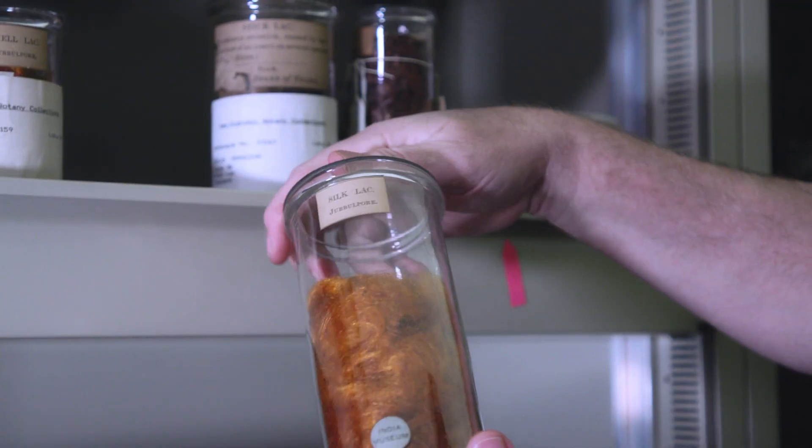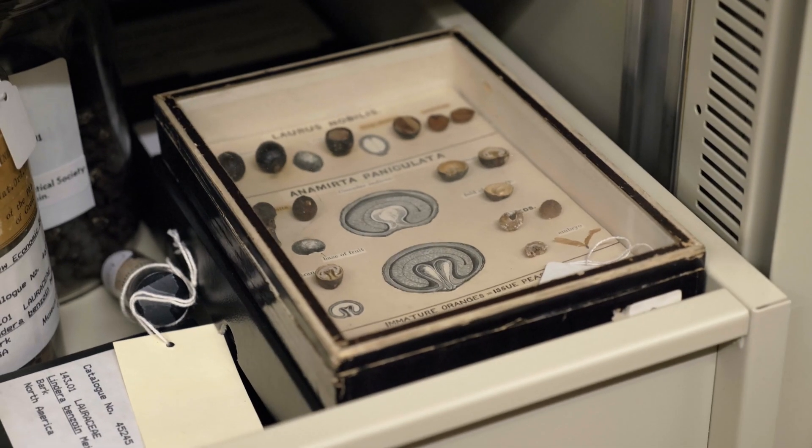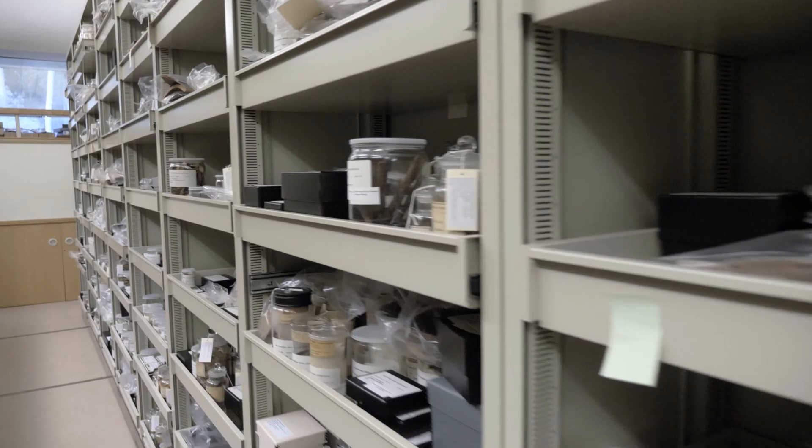Those are raw materials for all aspects of human uses of plants: clothing, medicine, food, and materials such as rubber and gutta-percha.